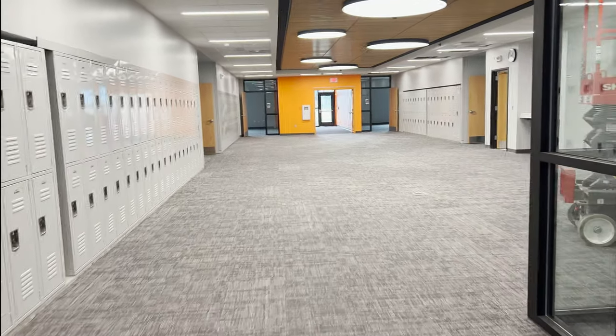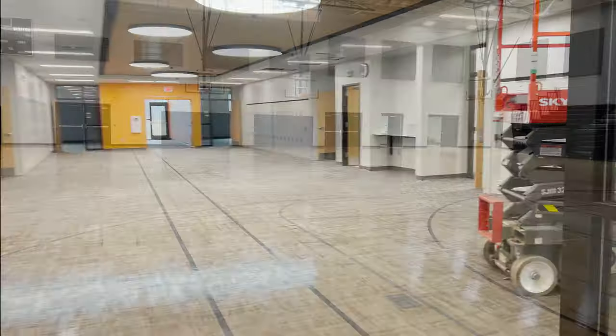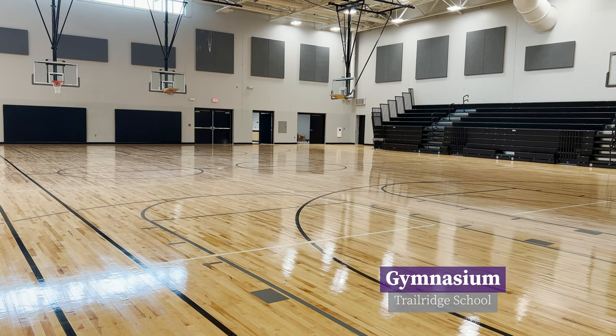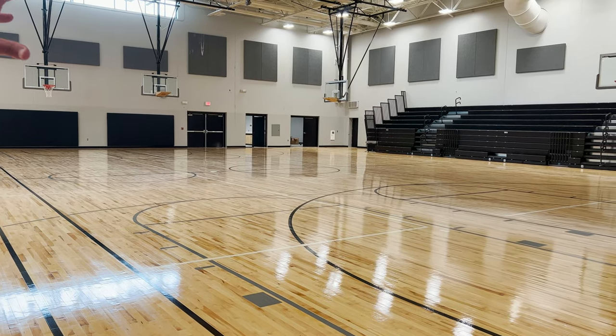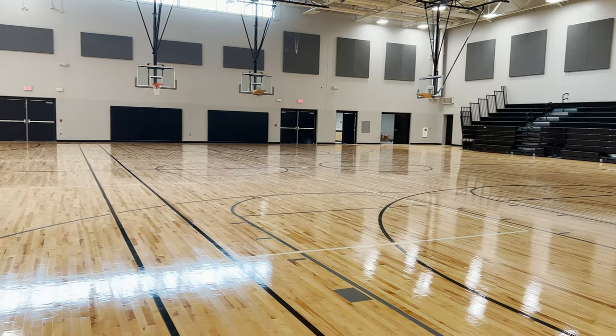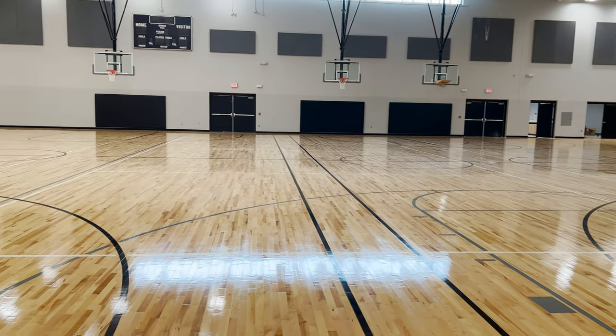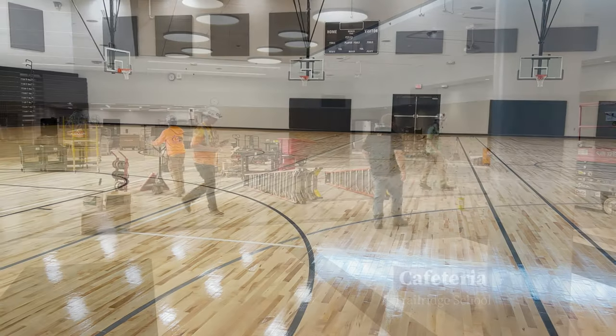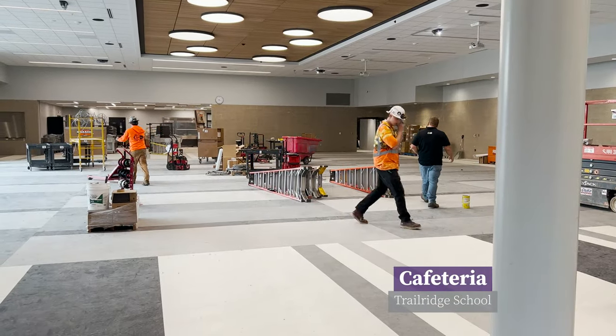They'll have sight lines into the hallway. One thing we tweaked in this design was making the gym a little bit larger, which allowed for more seating on both ends, so we could have an A and a B game or a C and a D game with a curtain separator here. This will all be set up for students to eat.